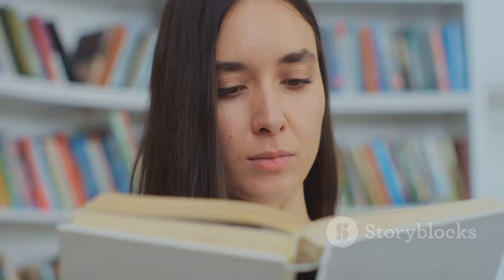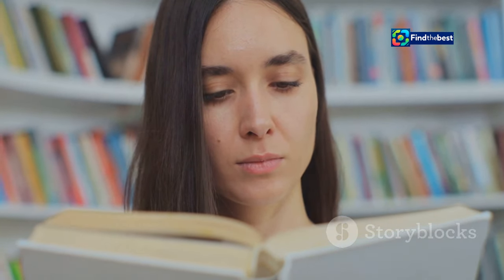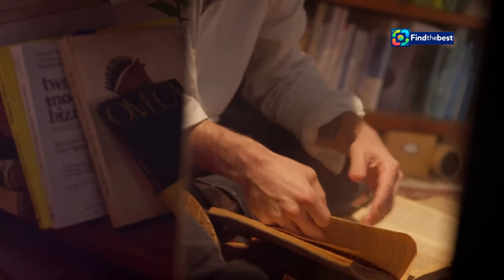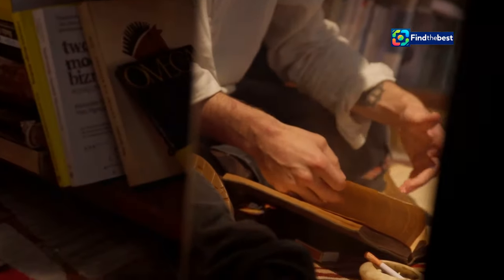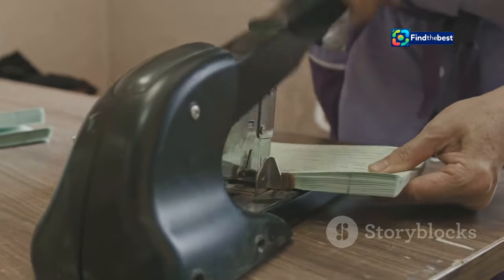Without these signposts, readers can feel lost. They might lose interest. But a well-crafted section intro acts as a mini introduction, re-engaging your reader and prepping them for what's next. Imagine reading a novel where chapters just abruptly ended and started — confusing, right? That's what it's like without section intros. They provide the glue that holds your piece together.